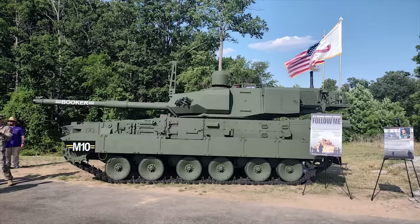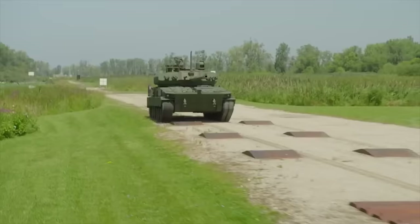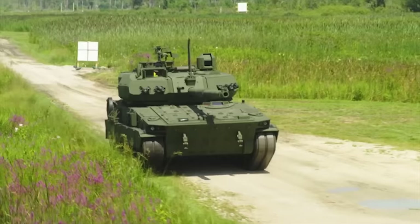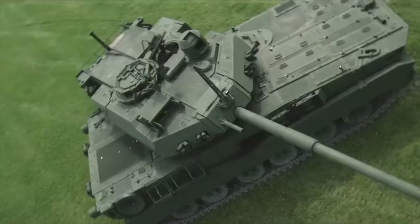The Booker employs a four-person crew and features an enhanced thermal viewer, a large-caliber cannon, a lightweight hull and turret, and a modern diesel engine, transmission, and suspension system. The Army said that with the Booker in the formation, infantry would increase its ability to penetrate an adversary's defense while retaining offensive freedom of maneuver. The introduction of the M10 into the light infantry brings new opportunities.